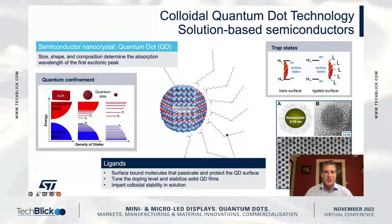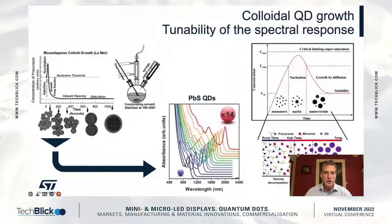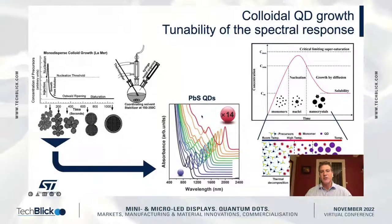This ability to process these materials in solution allows us to spin coat them onto wafers and use them to create devices — it's a process where we grow these materials colloidally. The really exciting thing about lead sulfide QDs is that they're so well behaved when it comes to colloidal synthesis.